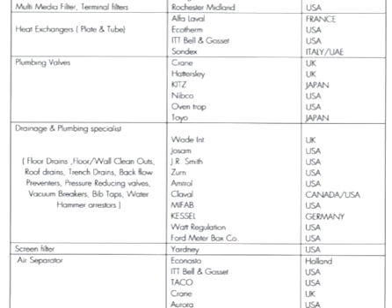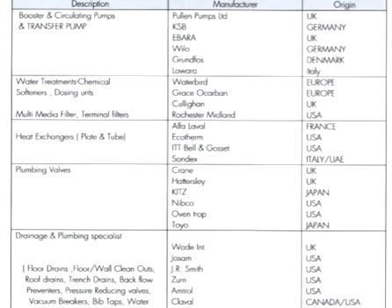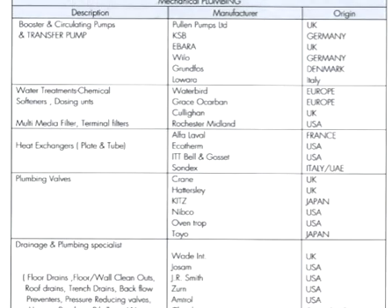I think you understand the content now. No need for Hindi or Urdu language explanation — it is enough to understand the manufacturer names you can see here. Thank you for watching. Bye, bye, see you.